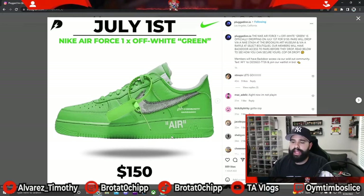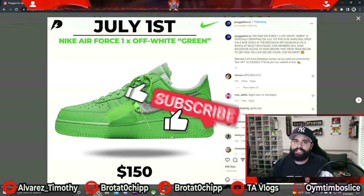You will see this drop via Nike Stash at the Brooklyn Art Museum. If you are in the New York area around July 1st, make sure to stay tuned to your Nike app and Sneakers app — it's going to have a stash, and you have to be close to the Brooklyn Art Museum to enter that raffle. You might also have a chance at some very limited local boutiques hosting raffles.